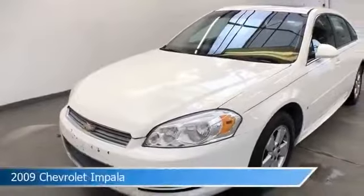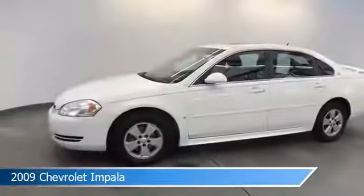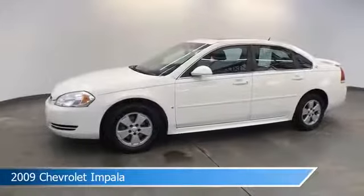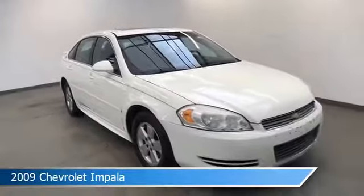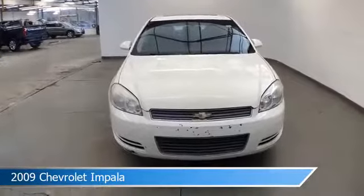Take a look at this 2009 Chevrolet Impala, equipped with a 4-speed automatic transmission in white. This car comes with some great features including anti-lock brakes, power driver seat, audio controls on steering wheel, auxiliary input, and more. Come in and check it out today.